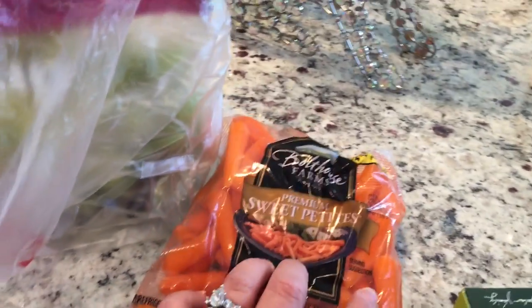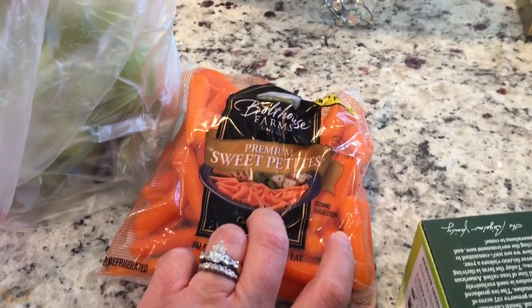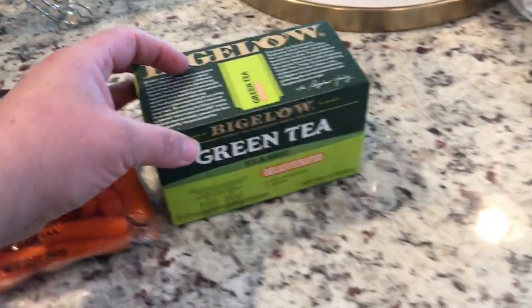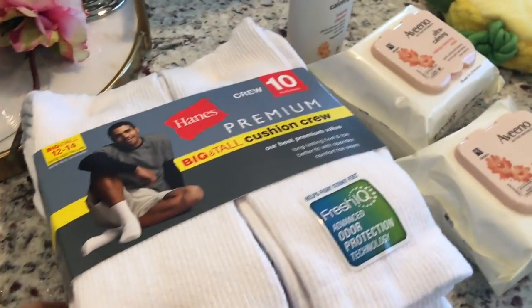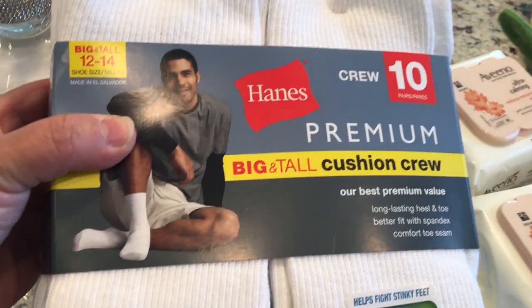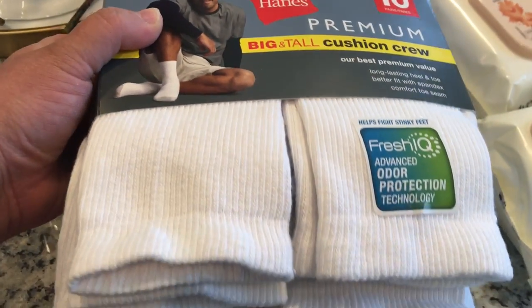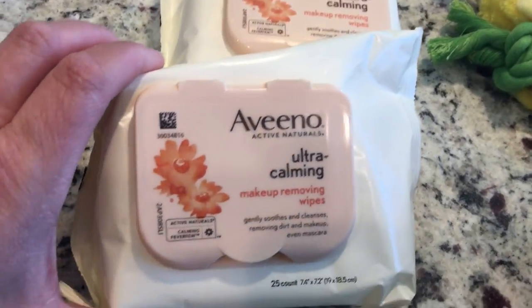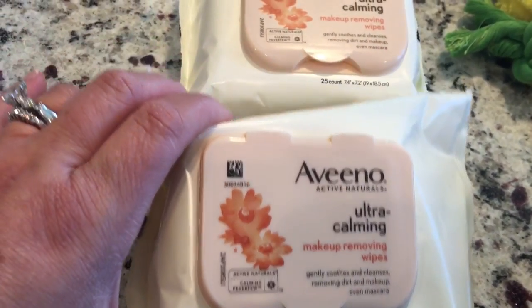I picked up a bag of sweet petite carrots — you all know if you follow me regularly that I get those for Bella. I had to get another box of the decaffeinated green tea. I got my husband some socks, but they were big and tall so I ended up returning those — he's not big, they'd go up to his knees!